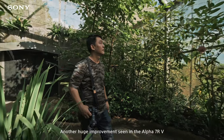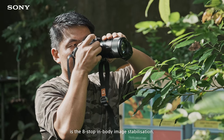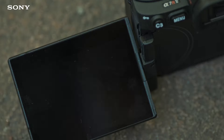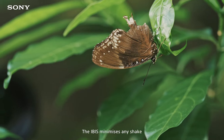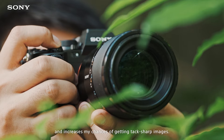Another huge improvement seen in the Alpha 7R V is the 8-stop in-body image stabilization. This is useful when shooting in low-light conditions — the IBIS minimizes any shake and increases my chances of getting tack-sharp images.